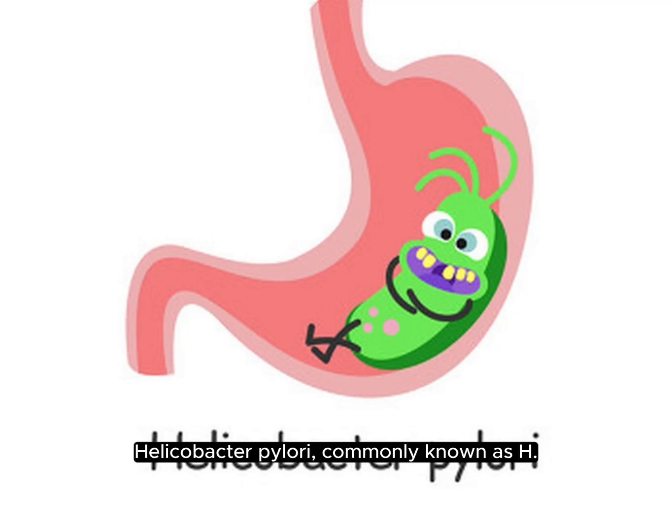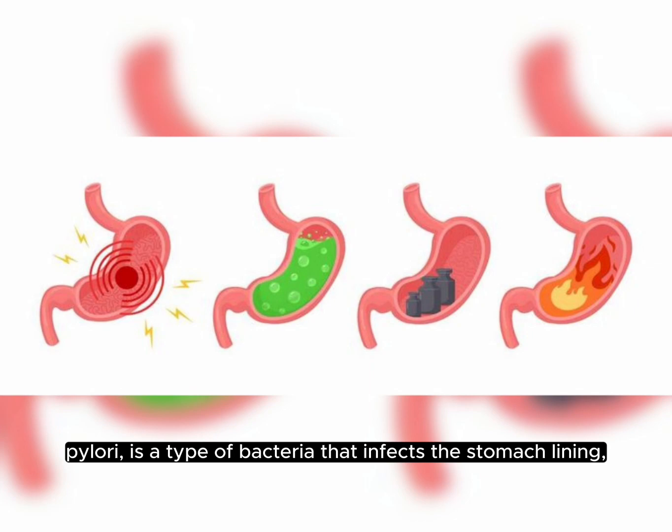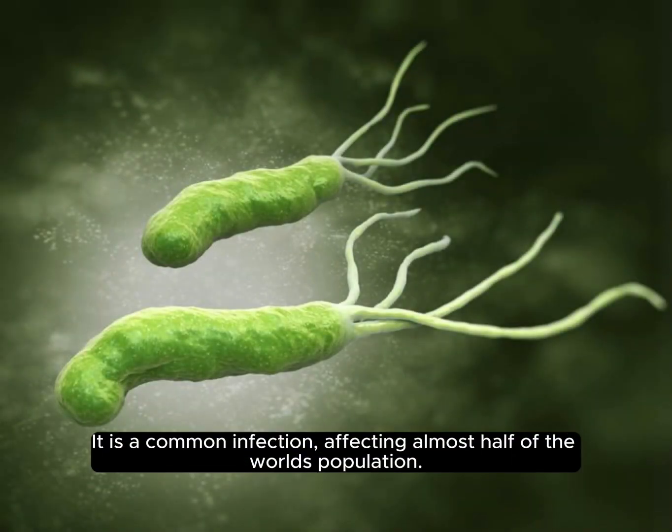Helicobacter pylori, commonly known as H. pylori, is a type of bacteria that infects the stomach lining, leading to various gastrointestinal problems. It is a common infection, affecting almost half of the world's population.